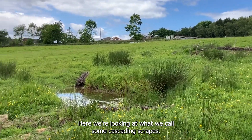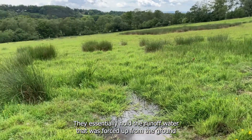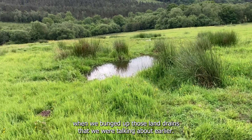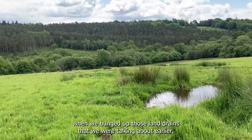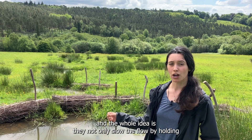Here we're looking at what we call some cascading scrapes. They essentially hold the runoff water that was forced up from the ground when we blocked up those land drains that we were talking about earlier. The whole idea is they not only slow the flow by holding lots of water in each individual scrape — of which there are many in a series —